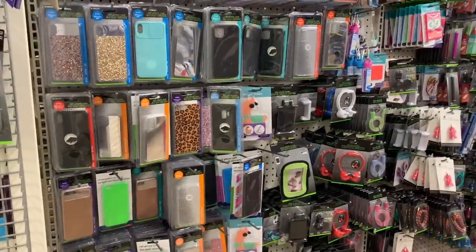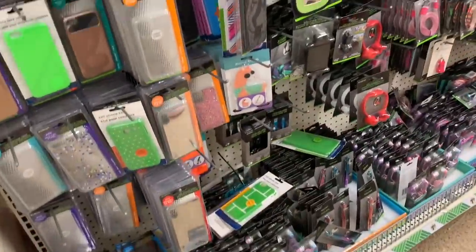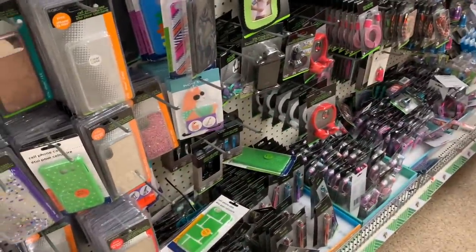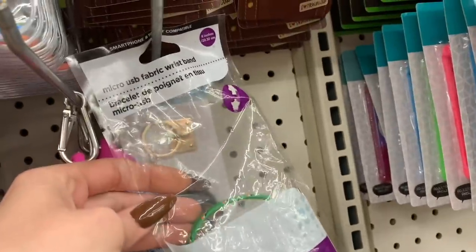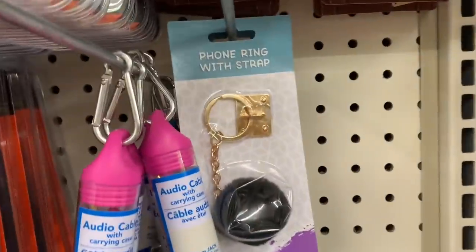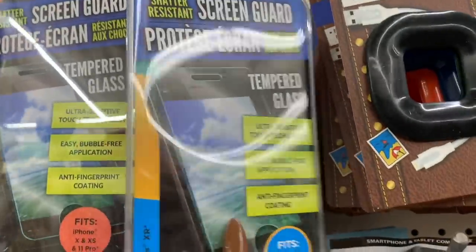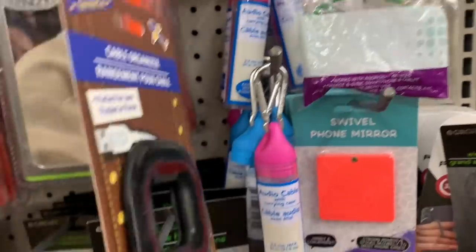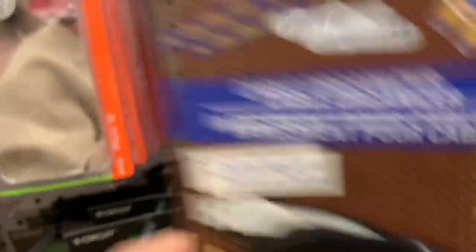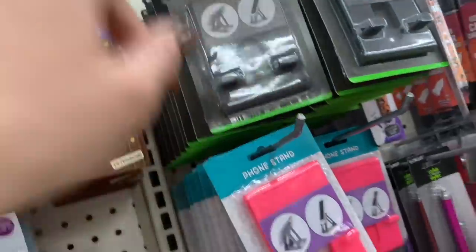Look, they have such cute cases here! And here are the earbuds — I was gonna say air pods, ear pods — earbuds. Oh, this is cool: a swivel phone mirror. There's also a micro USB fabric wristband, a phone ring with strap — like a little puffer ball — screen protectors, and a cable organizer. That is a really good idea so they don't get stuck and broken.